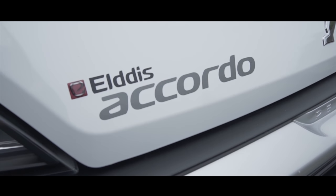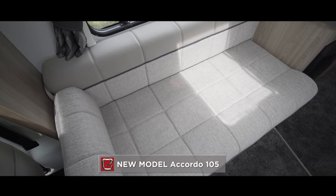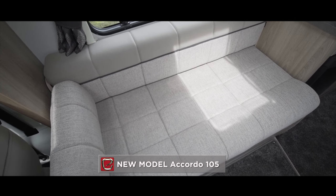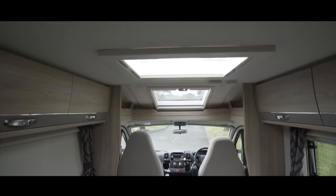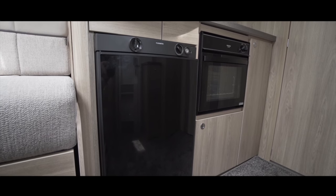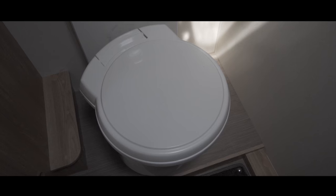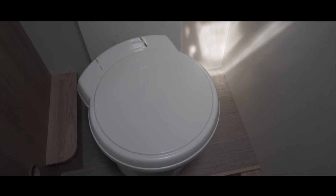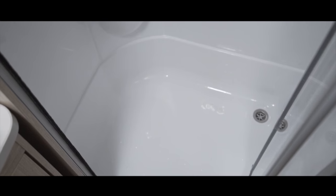Offering a completely different configuration is the Accordo 105. Just as compact, the 105 boasts a parallel-style lounge at the front of the motorhome, lit by windows either side, plus the sky-view cab window above. Behind this you'll find a well-equipped kitchen and plenty of storage. The Accordo 105 boasts the largest bathroom of the range, with a full-width rear washroom with separate fully-lined shower cubicle.